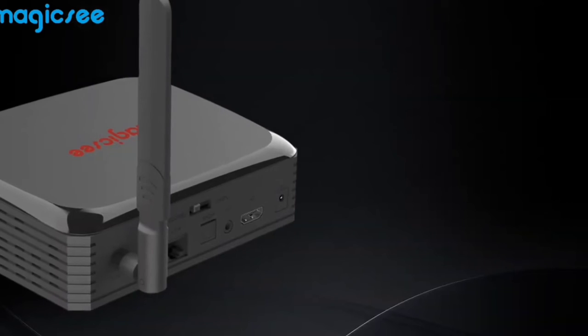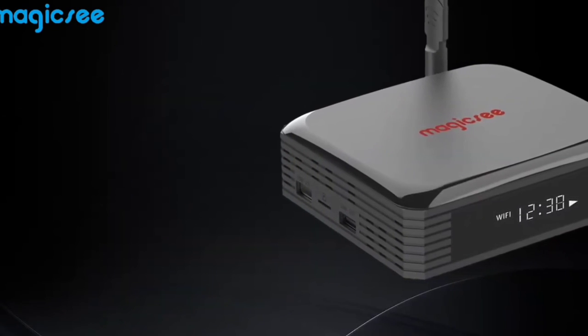That is the top 6 best Android TV boxes in 2023. Please make sure to subscribe to our channel for this kind of information. Thanks for watching.